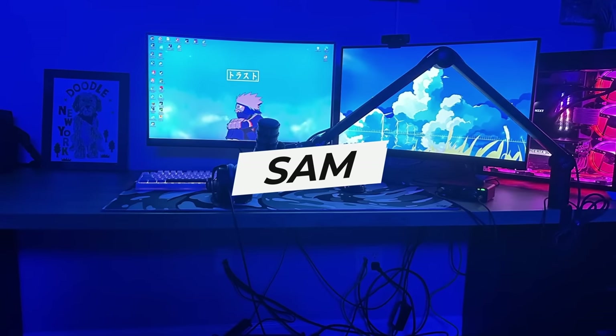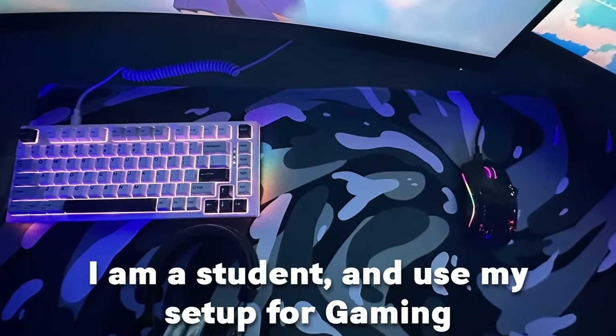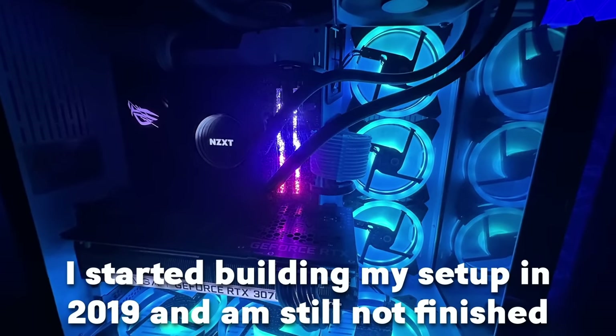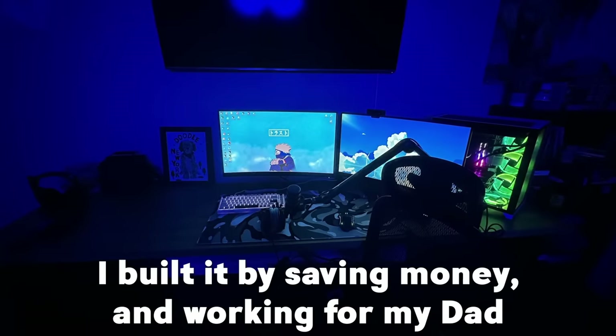The next one is by Sam. Sam is a 15-year-old from Maryland. He's a student and he uses the setup for gaming. He started building the setup in 2019 and he's still not finished — still upgrading. It's taken him around 4 years to build all of it.